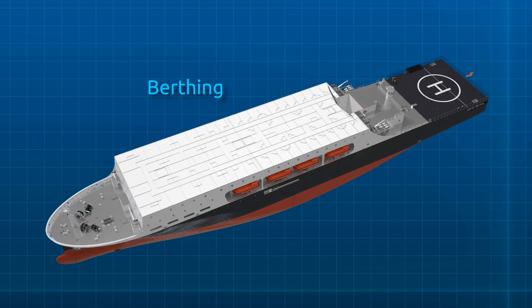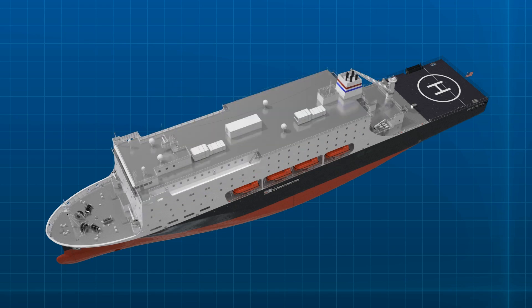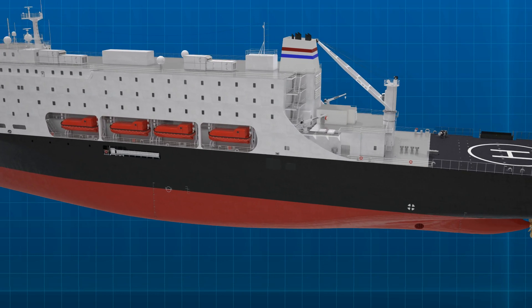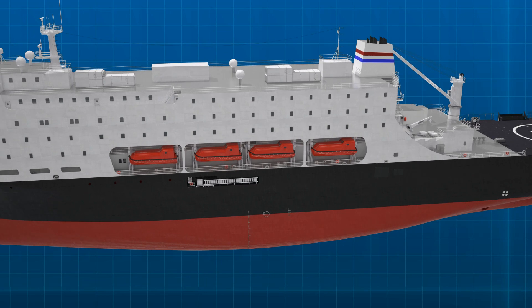For humanitarian missions, the ship systems are designed to accommodate up to 1,000 people a day for two weeks. During humanitarian missions, when the ship can be host to many transient workers, it is necessary to control access to command and control areas of the ship.